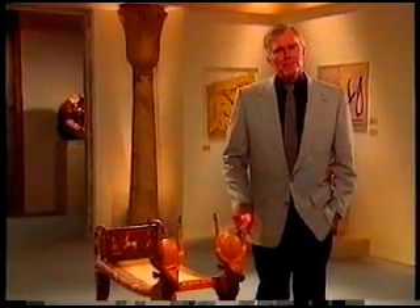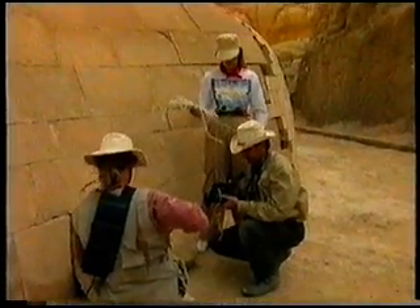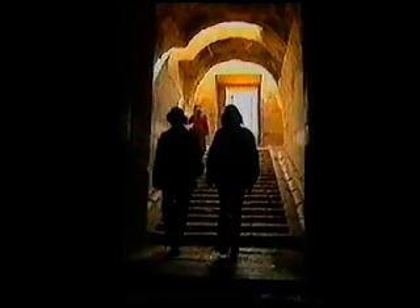West and his team have presented compelling new evidence that the Sphinx was eroded by rain. Now, does this prove that the Sphinx and its temple complex are thousands of years older than history tells us? The geology says yes, but we need more evidence. Recently, scientific techniques have been developed which could shed new light on the mysterious cavities under the Sphinx. West and his team are presently awaiting the invitation of the Egyptian government to continue their investigation.